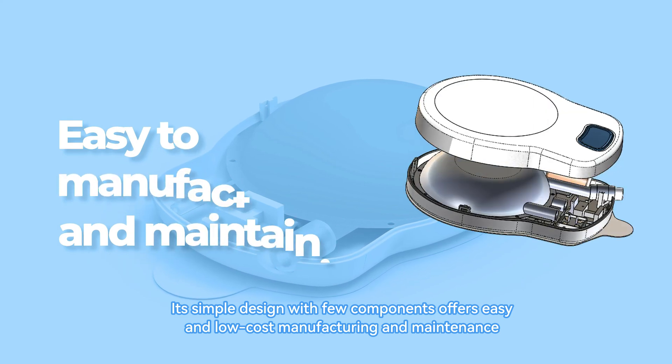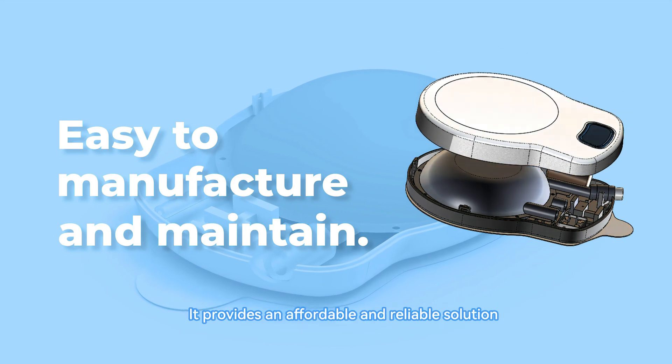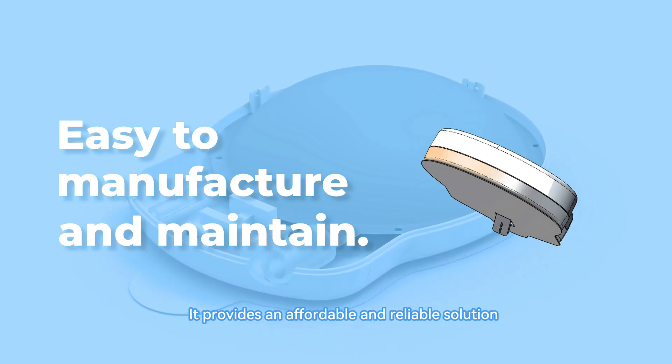Its simple design with few components offers easy and low-cost manufacturing and maintenance. It provides an affordable and reliable solution.